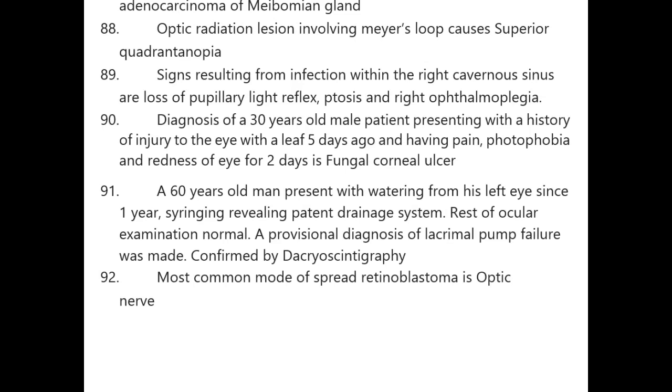A 60-year-old man with watering from the left eye for one year — syringing reveals patent drainage system; rest of ocular examination is normal. A provisional diagnosis of lacrimal pump failure was made and is confirmed by dacryoscintigraphy. Most common mode of spread of retinoblastoma is via the optic nerve.